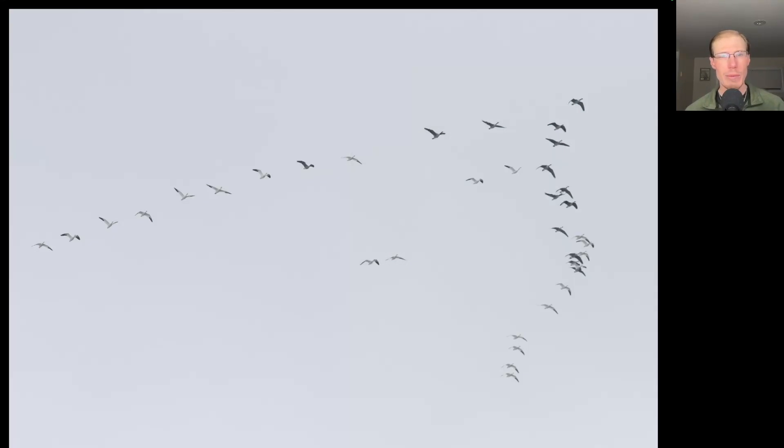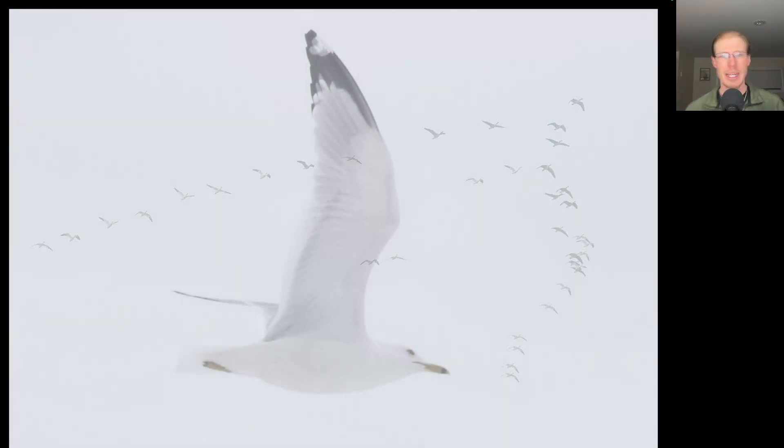This was a cool moment. We had a flock of snow geese and a flock of Canada geese that were flying separate, and then they joined forces and became one mixed flock. Here we have an adult ring-billed gull — notice that yellow bill with black ring and the yellow legs and feet. We had a strong flight of ring-billed gulls heading into that westerly wind this afternoon with nearly 1,000 total.